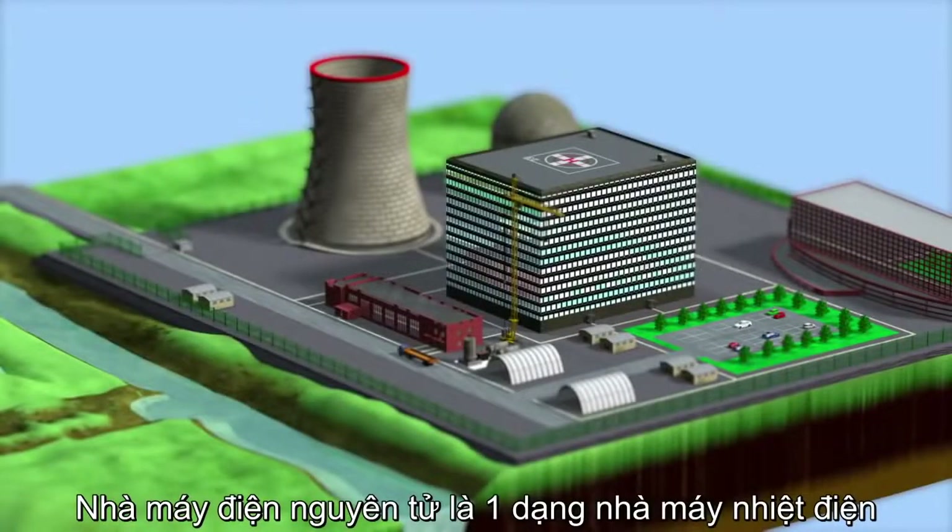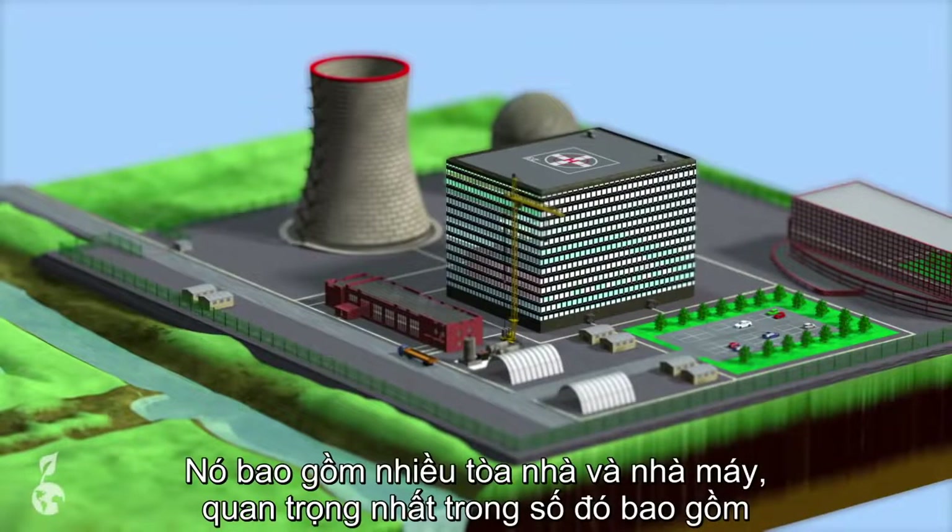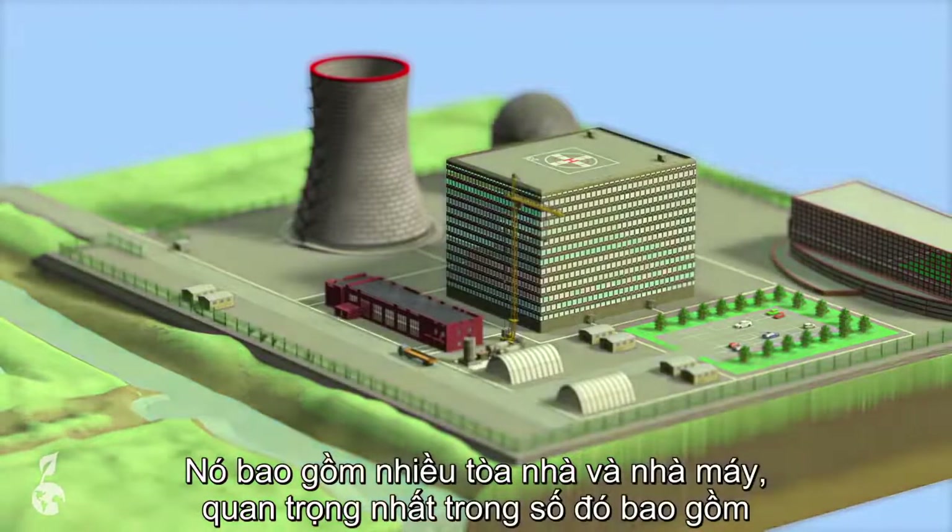Nuclear power plants are thermal power stations which generate electrical energy from heat. They consist of numerous buildings and facilities, the most important of which are as follows.